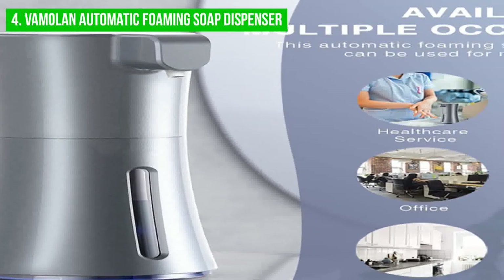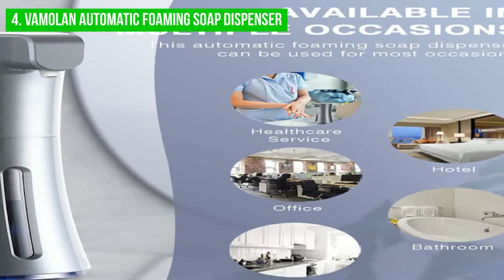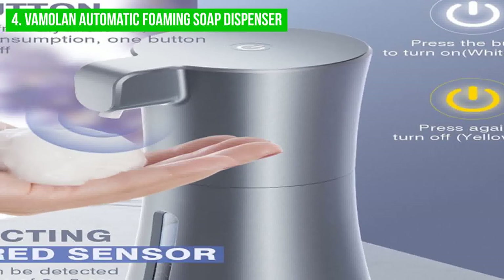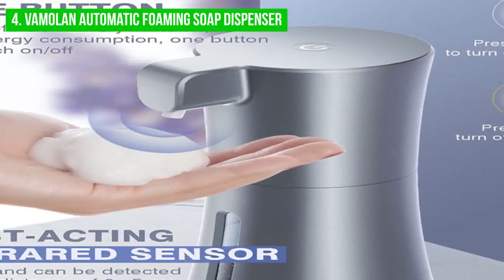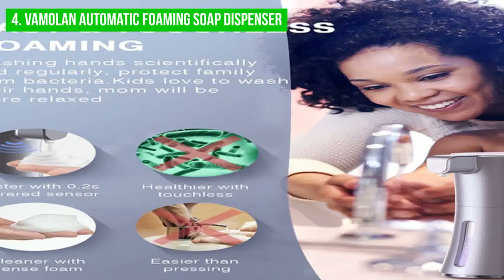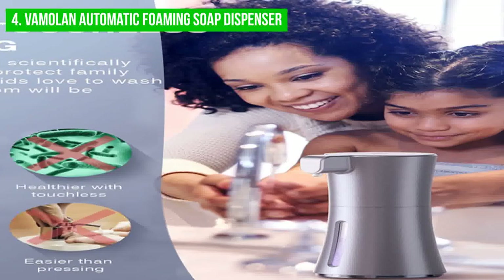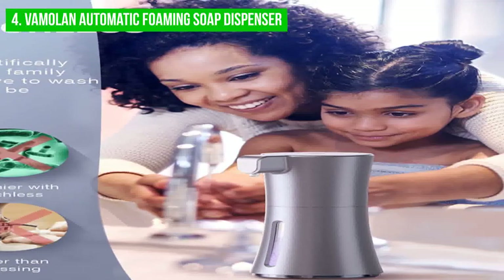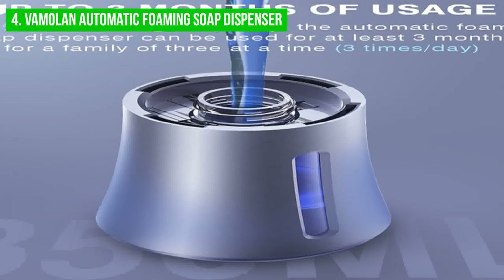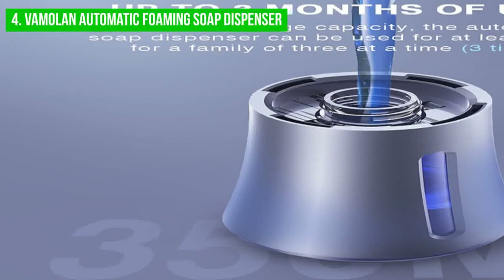Despite its many benefits, the automatic foaming soap dispenser does have a few downsides. One of these is the need for frequent battery changes. If you use the dispenser regularly, you may need to replace the batteries more often than you'd like, which could become a hassle. Another potential issue is that the dispenser may not work well in low-light conditions, as the infrared technology used to detect hands may not function correctly in areas with poor lighting.